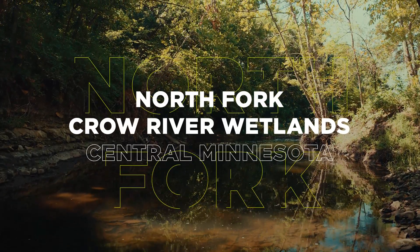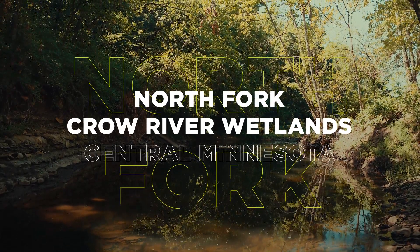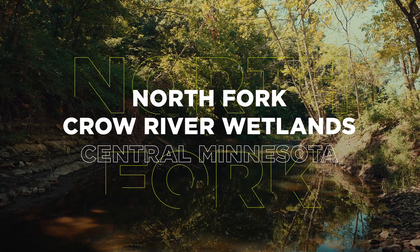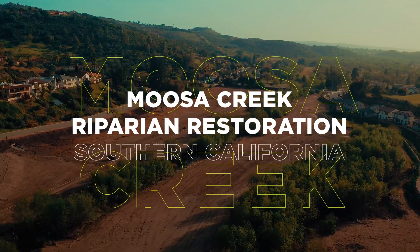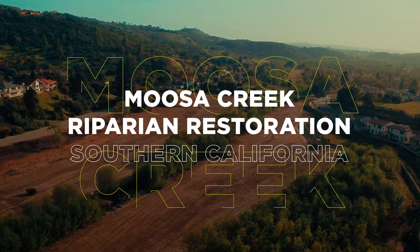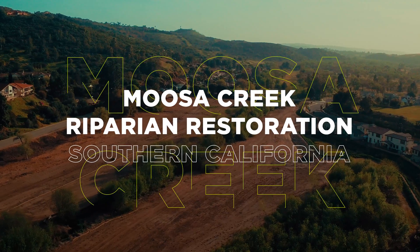In central Minnesota, the North Fork Crow River Wetlands Mitigation Bank provides offsets for permitted state and federal wetland impacts. And in southern California, the Moosa Creek Riparian Restoration Project offsets the habitat loss of two federally endangered bird species.